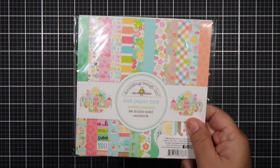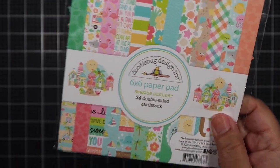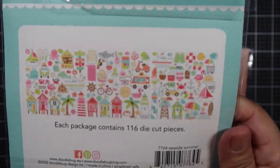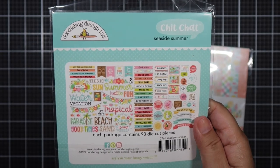Hello everyone, Helen here and welcome to my channel. Guess what time of the month it is today? It is Doodlebug Collab Day. My friends Alma, Cheryl and I host a Doodlebug collab on the third Sunday of each month.